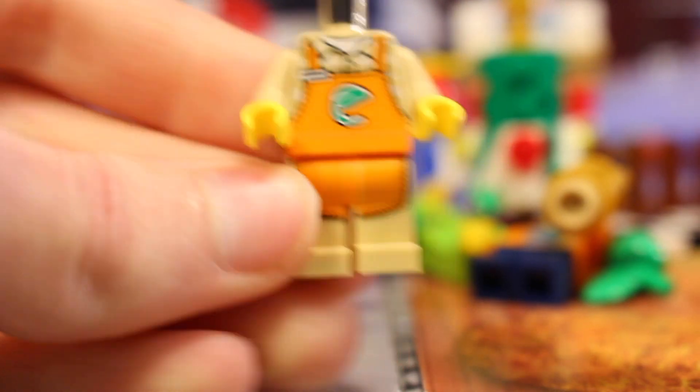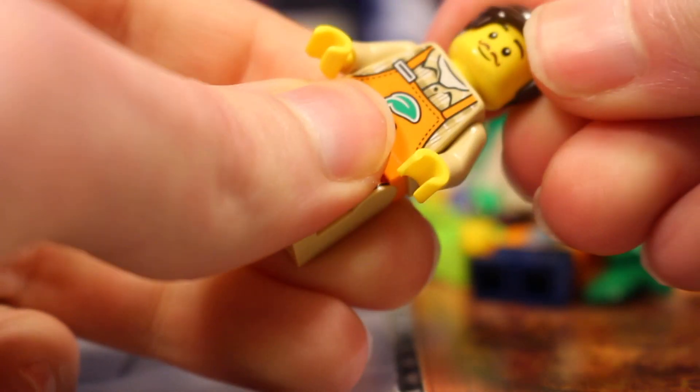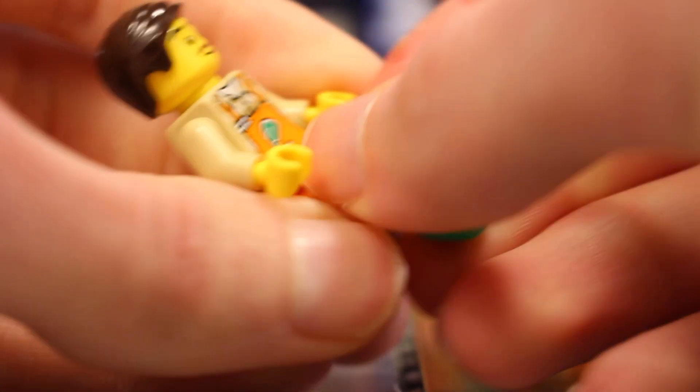So there is his torso and leg printing which is very nice, and then we can see his face there, and finally this hair piece. He does come with an apple.